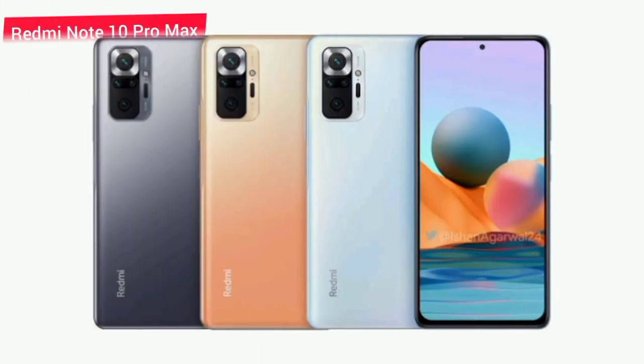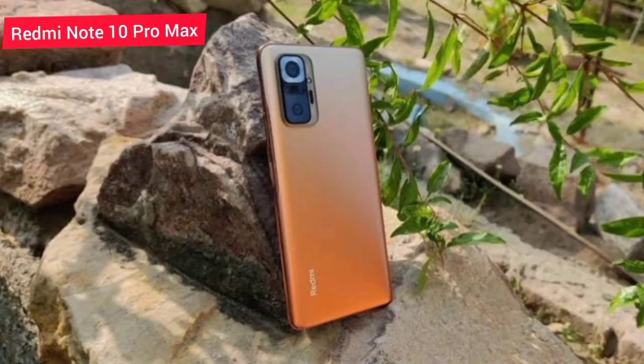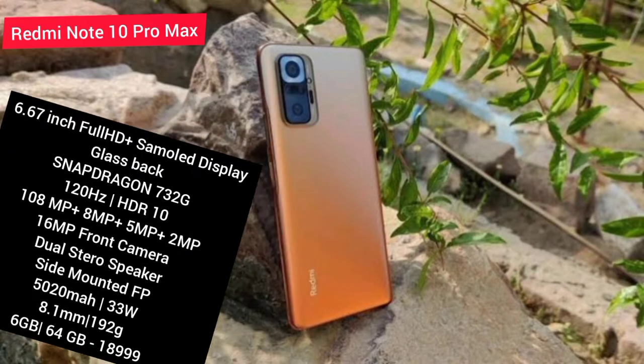There is a Top 2, which is the Redmi Note 10 Pro Max. It features a 6.67-inch Super AMOLED display with a glass back.